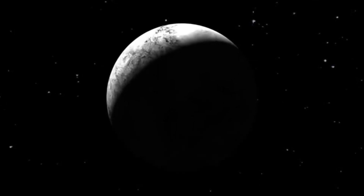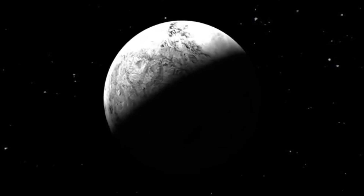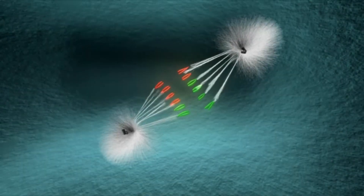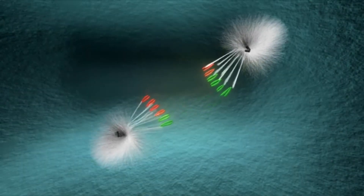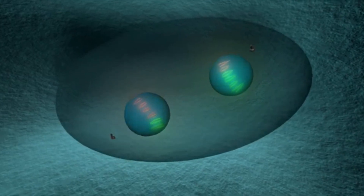Pluto's surface is covered in ice made up of water, methane, and nitrogen, with a likely rocky core and the possibility of a deep ocean beneath. According to NASA, the surface is fractured and cratered, displaying shades of white, tan, and reddish-brown in the image. The white and tan areas transition into the reddish-brown regions, and a partially visible heart shape appears in white.